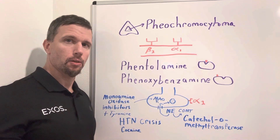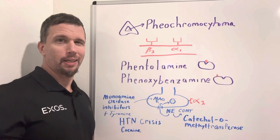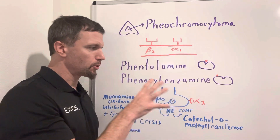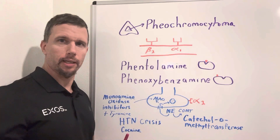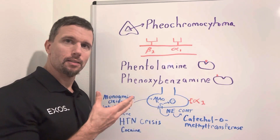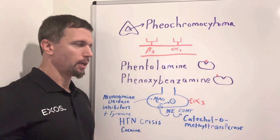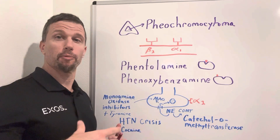You might be wondering why you would want to block alpha-2. Really, that's not the purpose — the intended effect is on alpha-1. But let's remember where alpha-2 receptors are. If a neuron in the brain releases norepinephrine, some of it comes back and binds to the axon terminal of that presynaptic neuron at the alpha-2 receptor, acting like a negative feedback to keep norepinephrine from getting out of control.